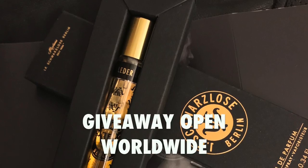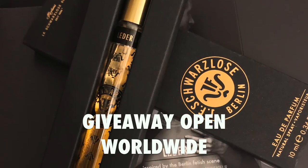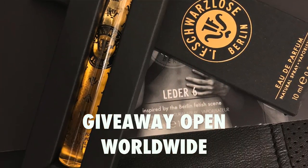Now on to the giveaway. J.F. Schwarzlazer Berlin is doing six total giveaway prizes — three on this channel, where three subscribers will win a 10 ml of Leder 6. If you're also in my Facebook group 'Looking, Feeling, Smelling Great,' there will be another three prizes there. Make sure you're subscribed to this channel and leave a comment letting me know what you like about this fragrance and what your favorite leather fragrance is. We'll run the randomizer and select the three winners.